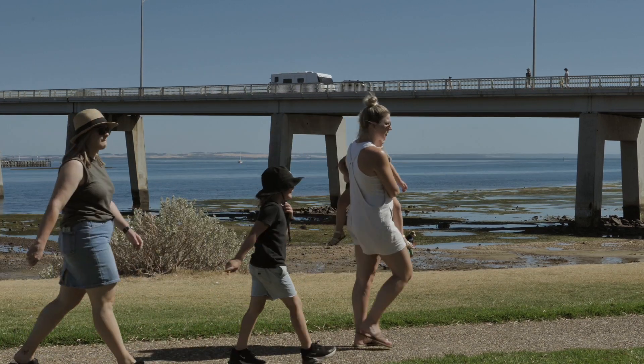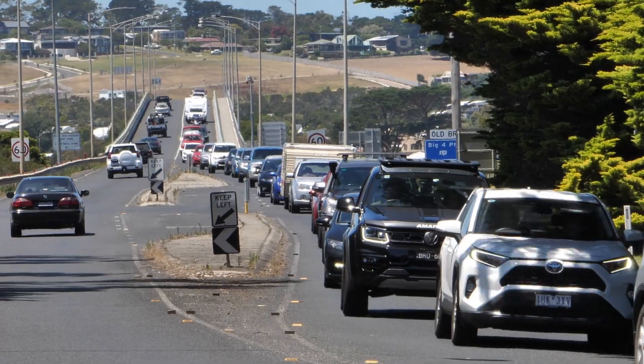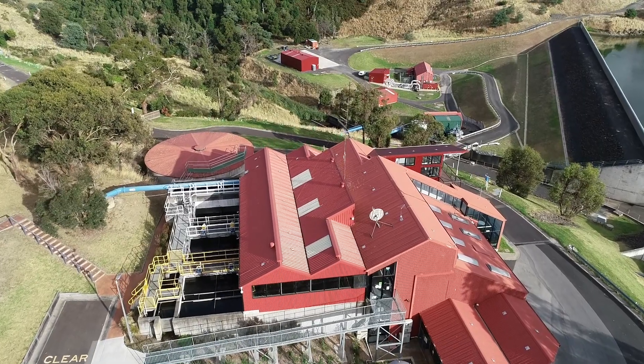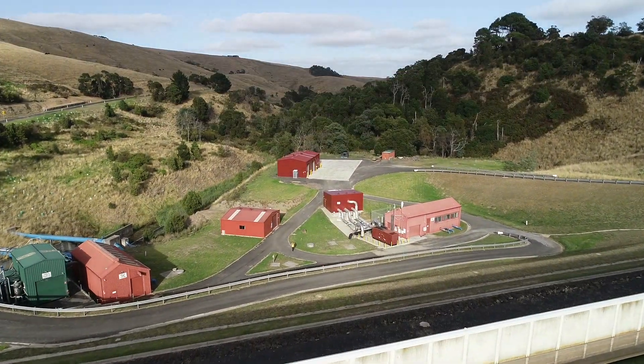The region we service is unique, with one of the highest ratios of visitors to residents of any destination in Australia. Due to these population fluctuations, our water treatment plant and assets are built three times the size that is needed to service our permanent population.